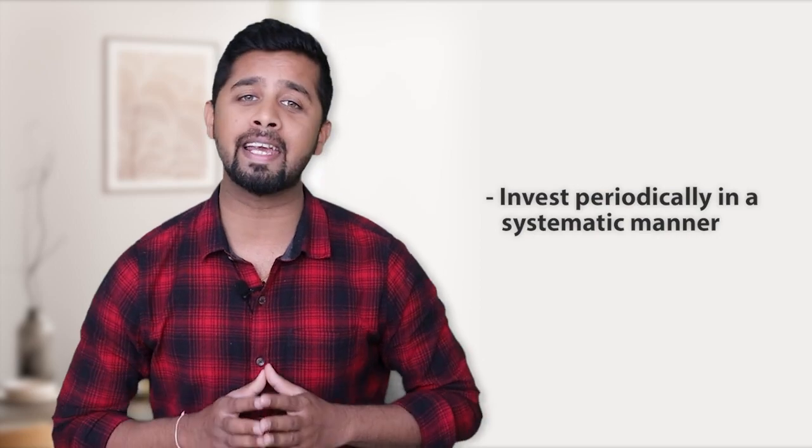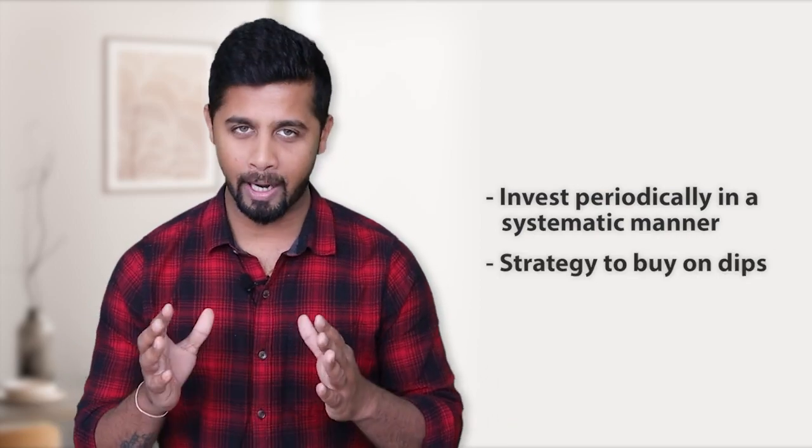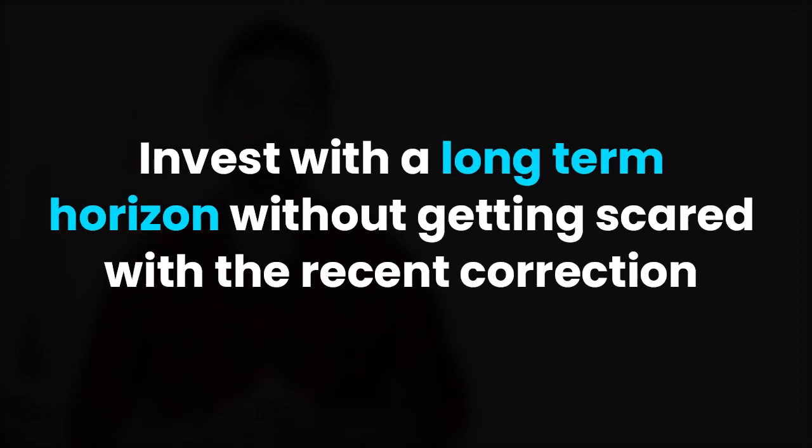The only thing you need to keep in mind is valuation. The better approach would be to invest periodically in a systematic manner, or use a strategy to buy on dips. If you are worried about market fluctuation, look at the bigger picture — if you invest with a long-term horizon without getting scared by recent corrections and keep patience, then 5-10 years down the line you will be very happy with your returns. Personally, I am using every opportunity of correction to buy on dips as I am highly positive towards the future of the Indian economy in the next 10-20 years. Out of these 30 stocks, which stocks do you hold in your portfolio? And did this index miss any technology stocks? Let me know in the comments.